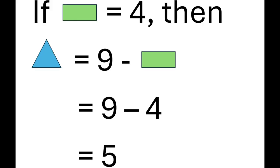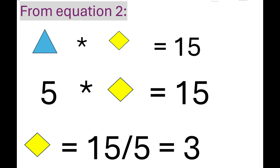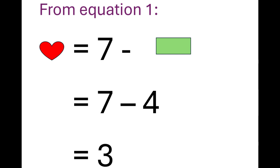Let's move on to the next pair. If green equals 4, from equation 3, blue equals 5. From equation 2, yellow equals 3. From equation 1, red equals 3. This is a duplicate.